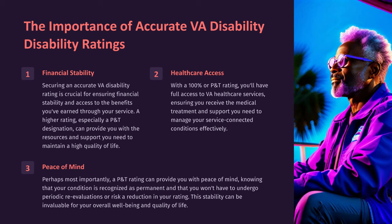Securing an accurate VA disability rating is crucial for ensuring financial stability and access to the benefits you've earned through your service. A higher rating, especially a P&T designation, can provide you with the resources and support you need to maintain a high quality of life. With a 100% or P&T rating, you'll have full access to VA healthcare services, ensuring you receive the medical treatment and support you need to manage your service-connected conditions effectively.